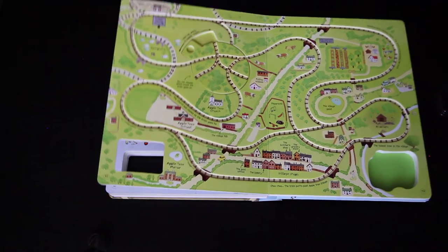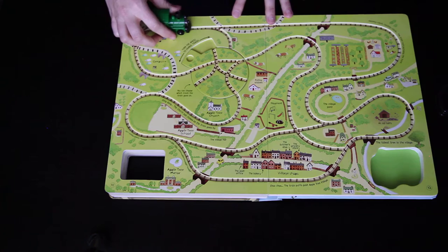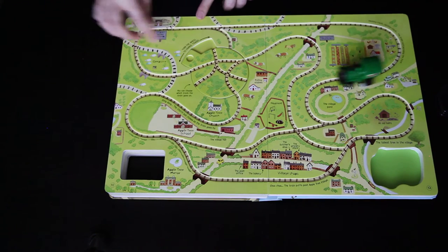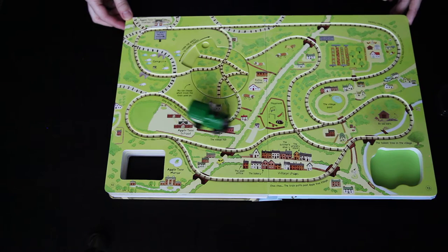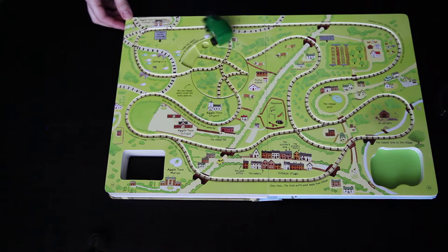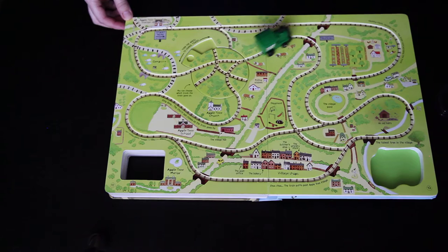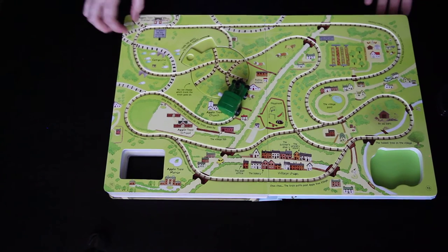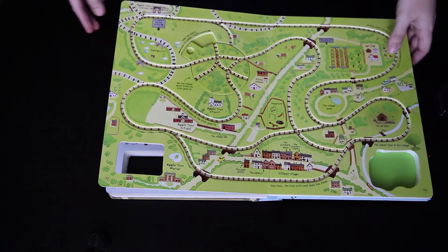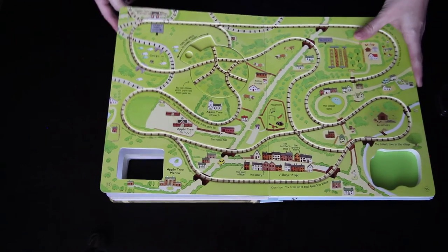It tells you where to start. When the wheel is turned one way the train gets stuck going around and around, so you turn it and he'll continue on. I think this is really special because all of these tracks are maps of in and around Apple Tree Farm, so kids can see the locations of what they've been reading about since maybe they were even a baby looking at the touchy-feely books.